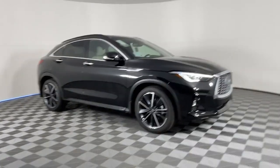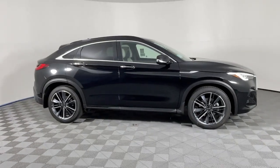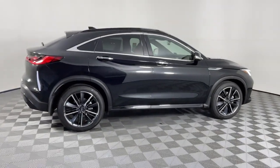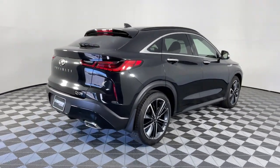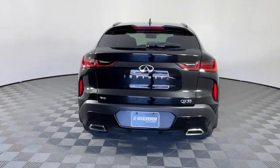Introducing the 2023 Infiniti QX55. This stunning QX55 delivers the sleek styling of a coupe together with the premium comfort and versatility of a luxury SUV. Serene, smooth and sensational looking, this standout crossover inspires the journey.